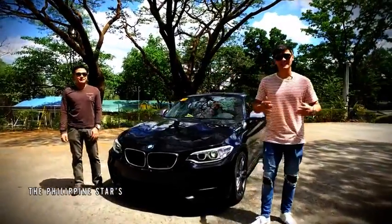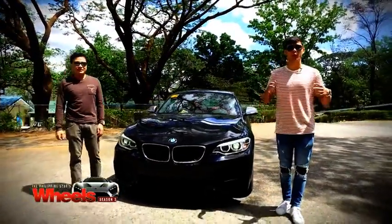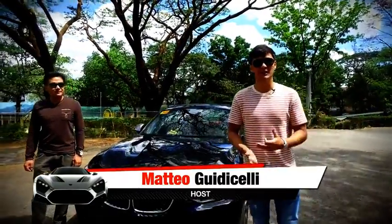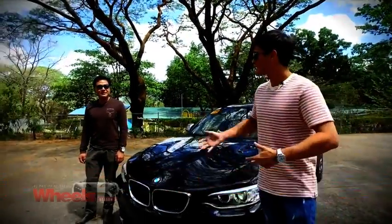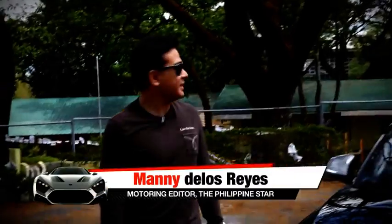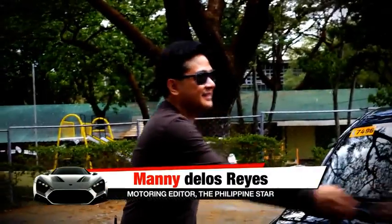Hey everybody and welcome to another exciting episode of Philippine Star Wheels Season 3. I'm Mateo and Shelley, your host, and today it's going to be a little different because I'm going to be joined by the master of wheels himself, Manny. What's up Manny? Hi Mateo, great to see you again. I missed you man, thank you very much for joining me. Glad to be here.